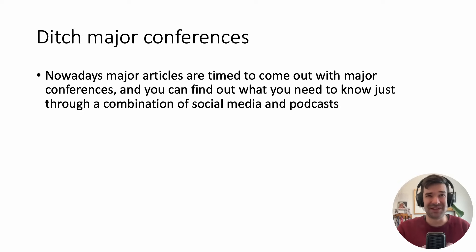I would say ditch major conferences. The idea that you'll go to a conference to stay up to date — I don't think so. Nowadays, even the major articles coming out of conferences are timed to be published in a big journal if they're a really big study. Going to conferences just isn't an efficient way to stay up to date on the medical literature.